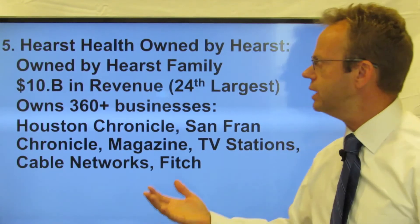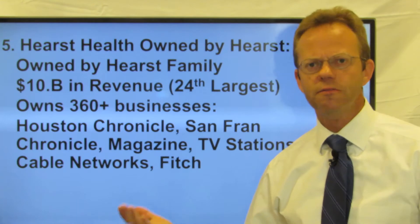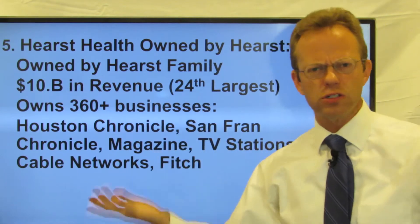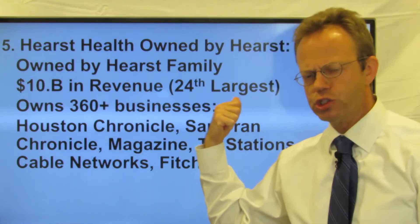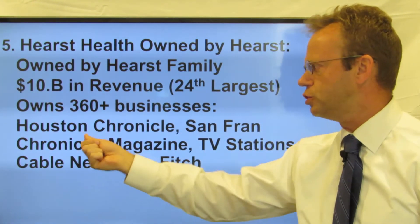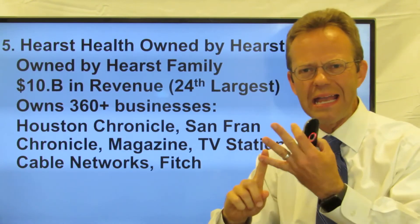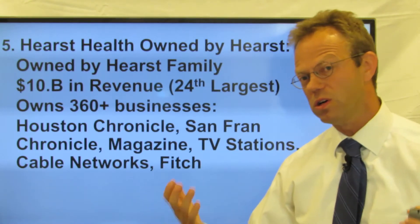So if it's so powerful, who are these Hearst people that own it? Hearst Health is owned by Hearst — as in William Randolph Hearst, the famous newspaper figure from the 1800s, as in the Patty Hearst thing from the 1970s. They have $10 billion in revenue, owned by the Hearst family — about 67 people collectively. They're the 24th largest privately owned company in America. They own 360 businesses. It's a huge media company — they own the Houston Chronicle, the San Francisco Chronicle, magazines like Cosmo, local TV stations, cable networks like A&E and the History Channel, and Fitch, which is a rating agency like Moody's or Standard & Poor's for bond ratings.